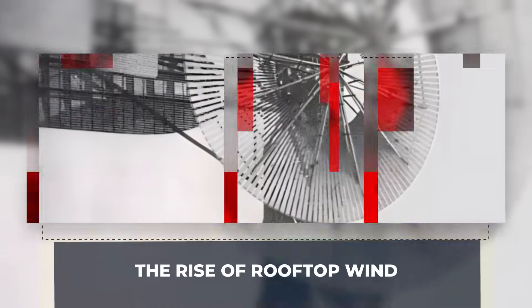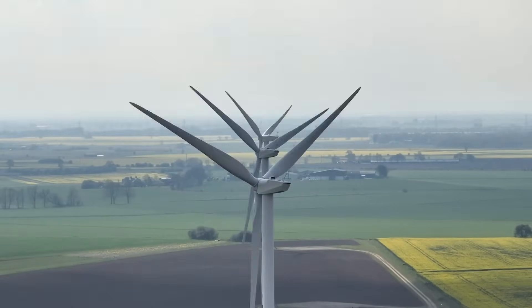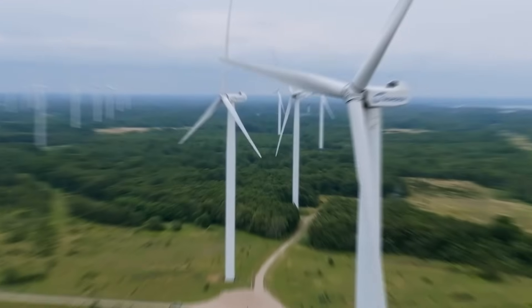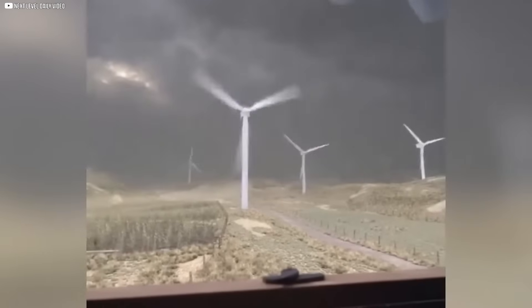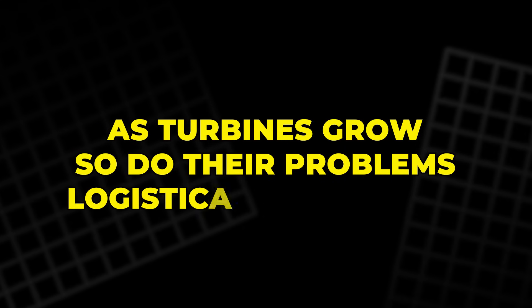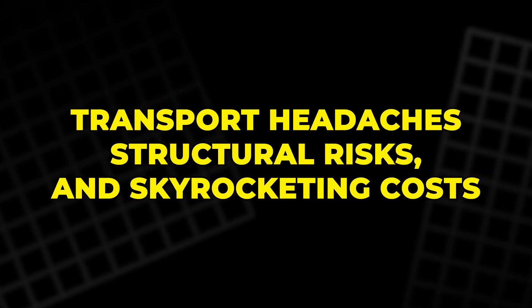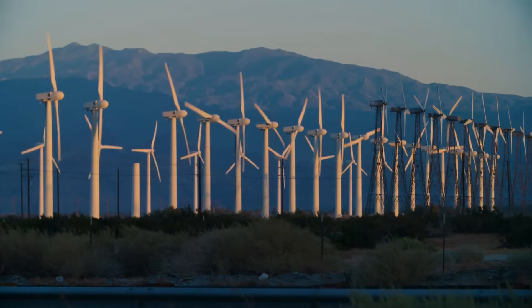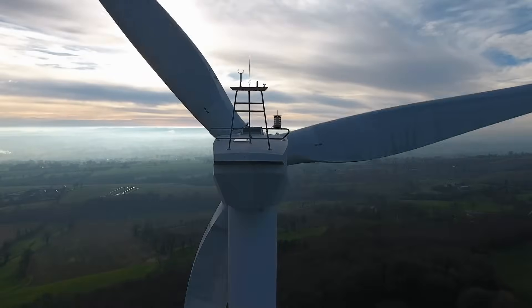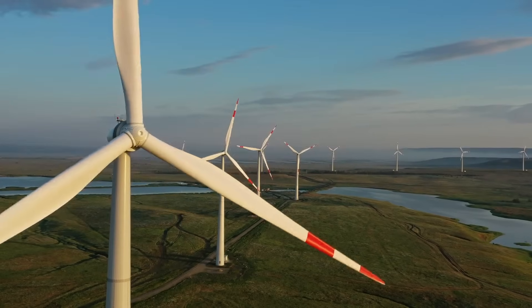For decades, the race in wind energy has been about one thing — going bigger: taller towers, longer blades, broader reach. But there's a catch to all that ambition. As turbines grow, so do their problems: logistical nightmares, transport headaches, structural risks, and skyrocketing costs. We've nearly pushed the limits of how large wind systems can reasonably get, which leaves a simple question hanging in the air: what now? The answer might not be bigger, but closer.